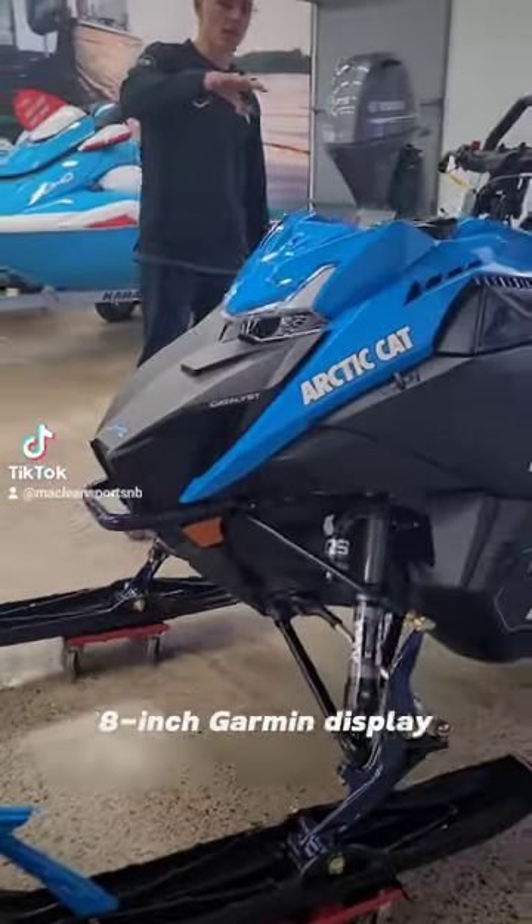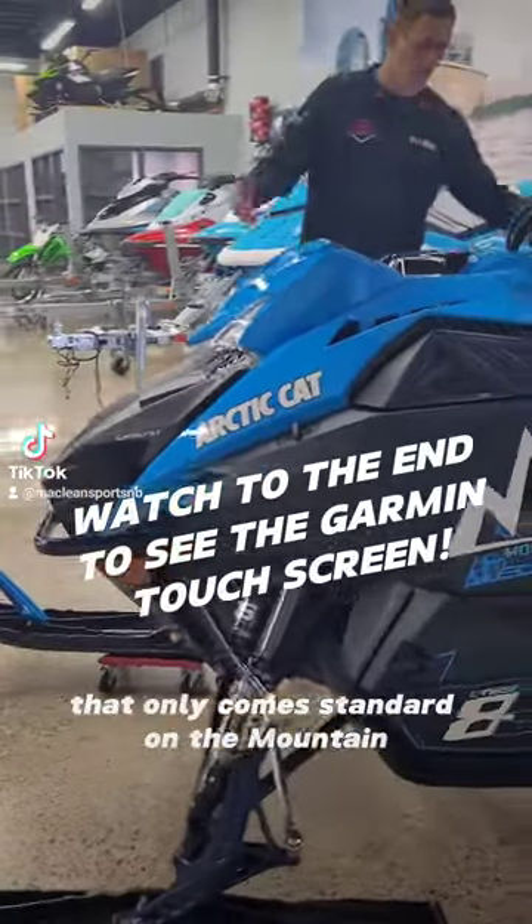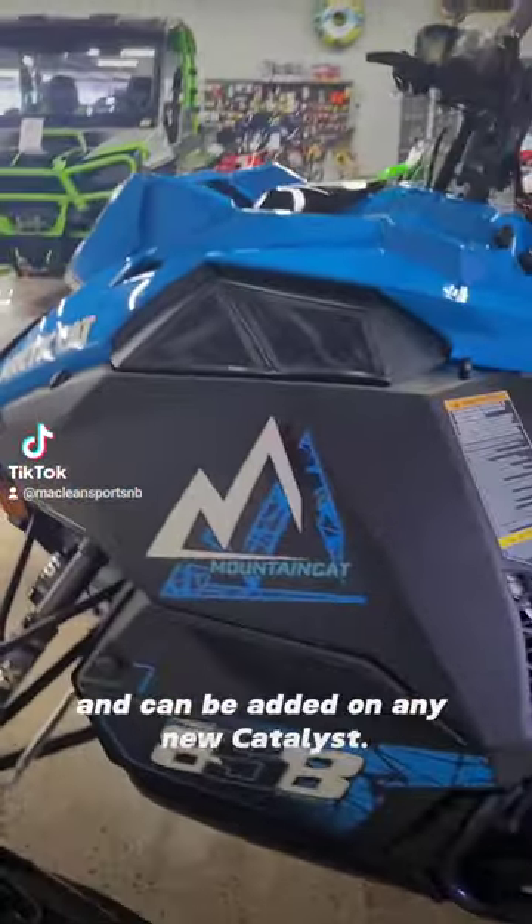Another key feature to think about is the all new 8-inch Garmin display that only comes standard on the mountain and can be added on any new Catalyst.